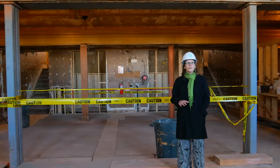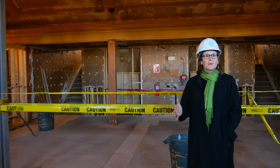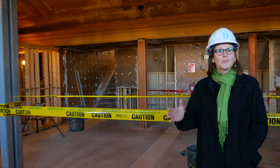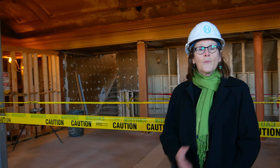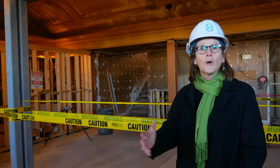Here we are in our newly configured upstairs lobby space. In the 1867 building these were hotel rooms overlooking Washington Square. We've removed all of the walls of the hotel rooms to create this nice new wide open space.